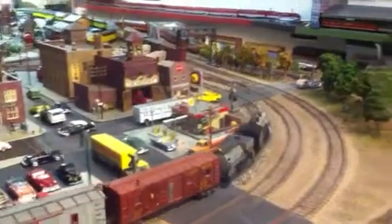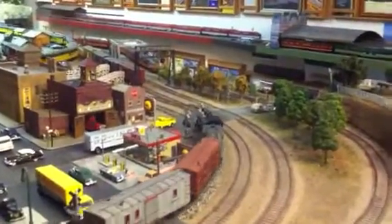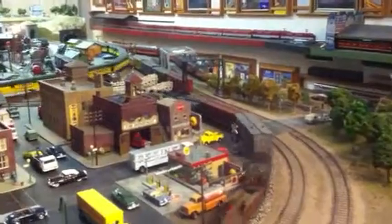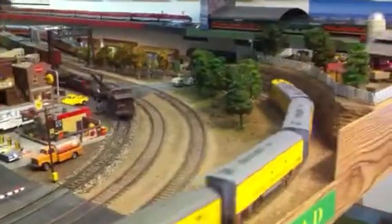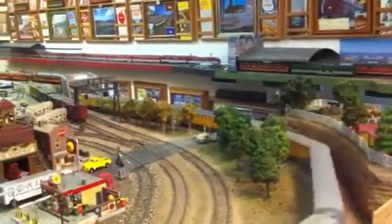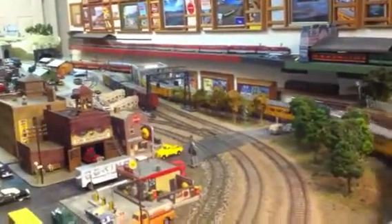Well, I haven't made a video in a long time. I haven't really made a whole lot of changes. A couple of my friends wanted me to put another video on, so I just thought I'd take a short video of the trains running.